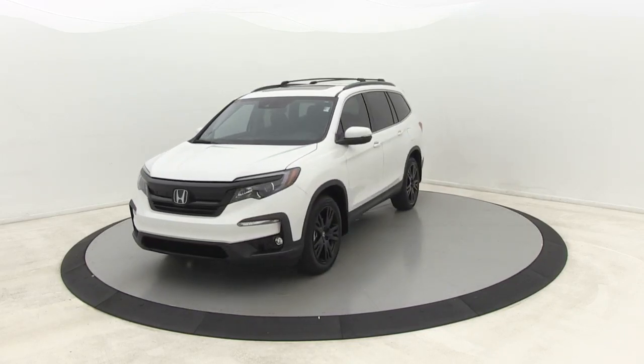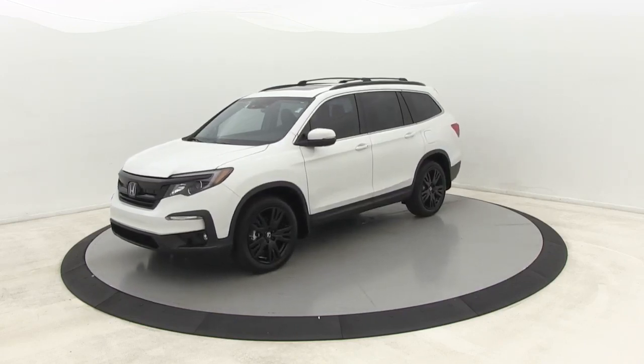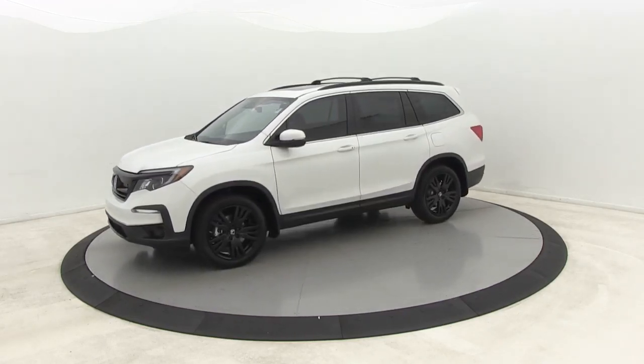Power windows, security system, rear window defroster, electronic stability control, brake assist, panic alarm, overhead console, tachometer.